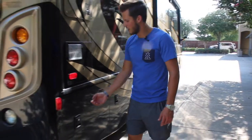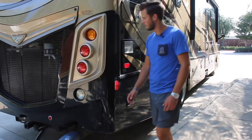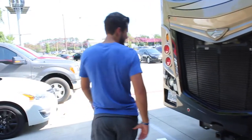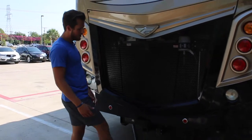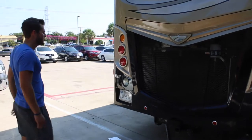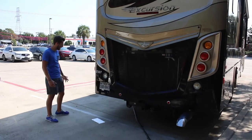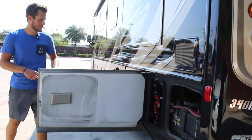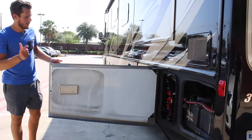The last locker on this side is where you access your exhaust. Moving to the back, you've got your receiver hitch so you can pull whatever you need, along with a 7-pin plug for large trailers. There's also a backup camera that runs anytime the engine is running. On the other side, the first locker is the battery bank for the motor — if you ever need to jumpstart, it's right here.